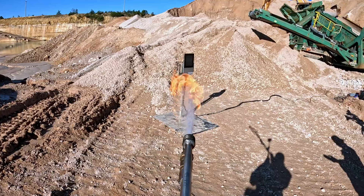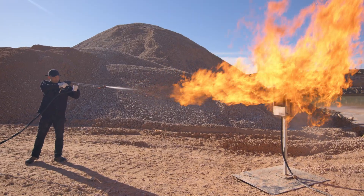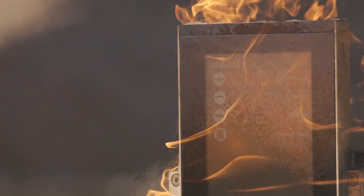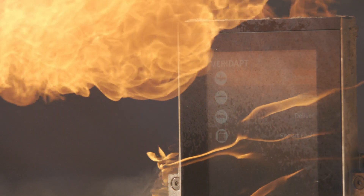So we think it's only right to blast the Veridapp screen with a flamethrower — talk about under fire. The screen is on fire. Now that's one tough piece of hardware.